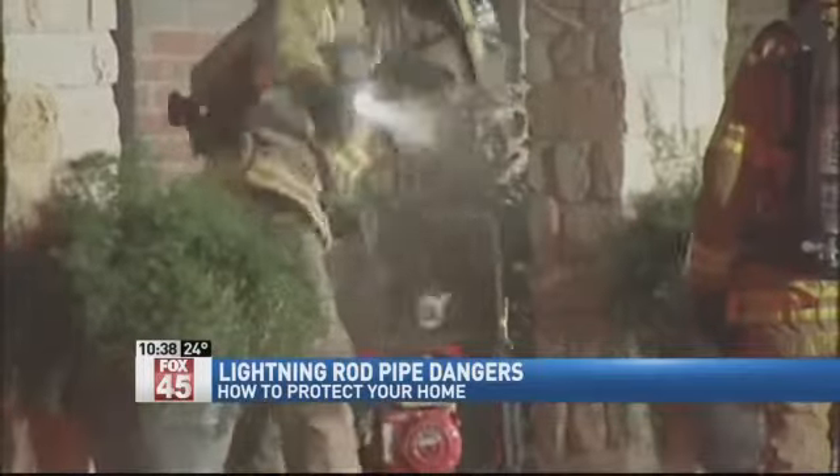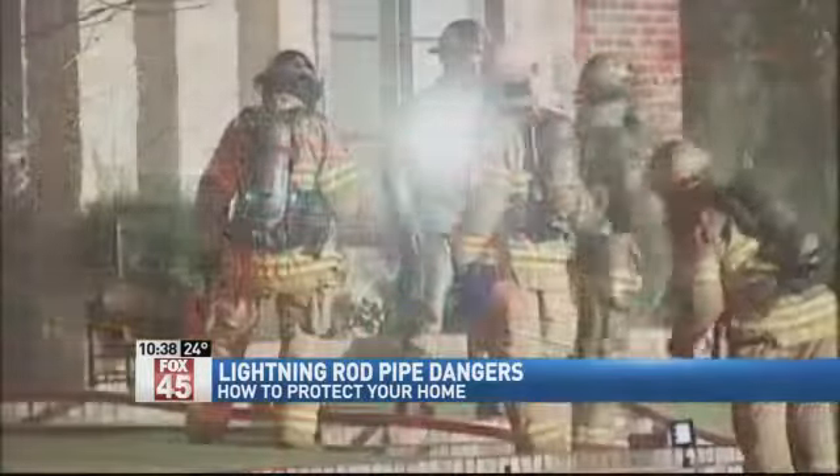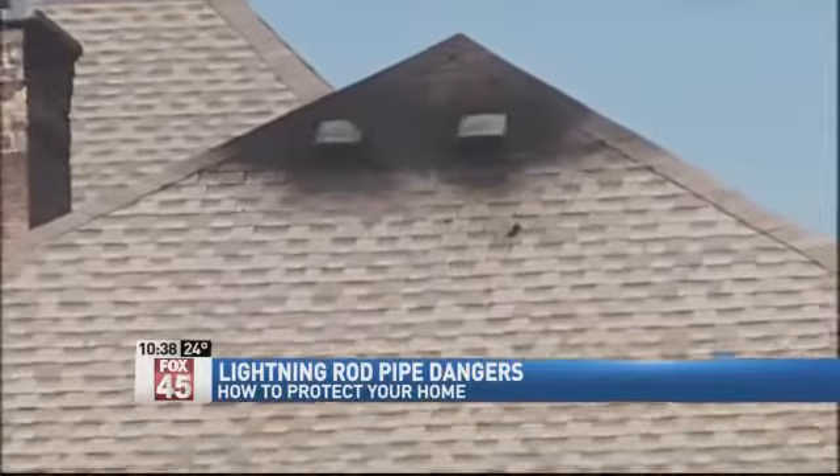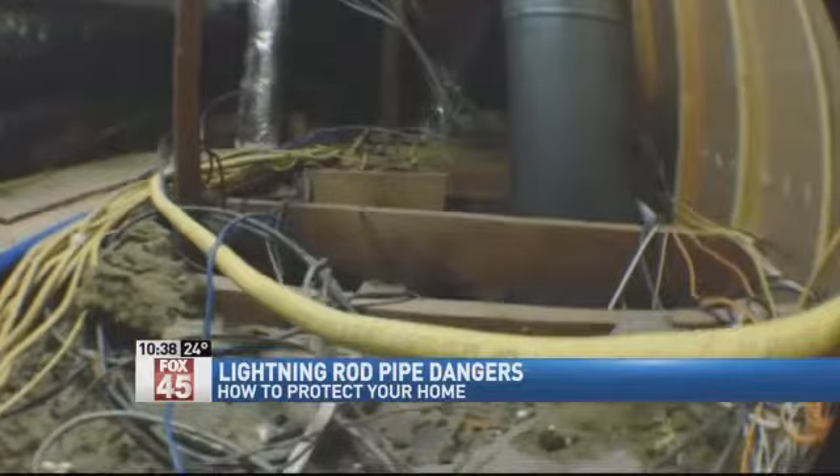Three years ago, there was a lightning strike in this Texas home, and a fire spread when it hit the tubing, killing someone. It's especially dangerous when the gas pipe is near conductors like electrical wiring or a metal roof.